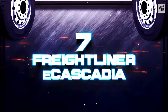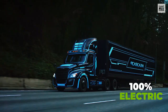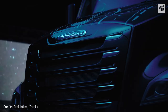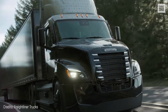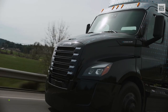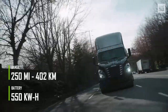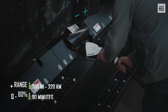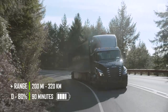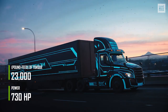Number 7: Freightliner eCascadia. This model is 100% electric and is ready to be delivered to customers after tests on U.S. roads of over 1 million miles. Companies that purchase it will reduce their fuel-related operating costs and benefit from a vehicle that's much quieter than its diesel counterparts. The Freightliner eCascadia's 550 kWh battery provides a range of 250 miles and can charge to 80% in 90 minutes, which means an additional 200 miles of travel. The engine has 730 horsepower and outputs 23,000 pound-feet of torque.